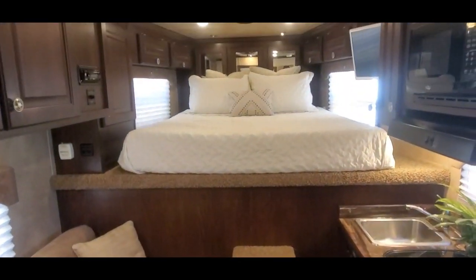Let's take a look in the bathroom here. It's got a double-pull wardrobe closet, a power vent, and a skylight above the shower. Nice clean trailer — it's serviced and ready to use.